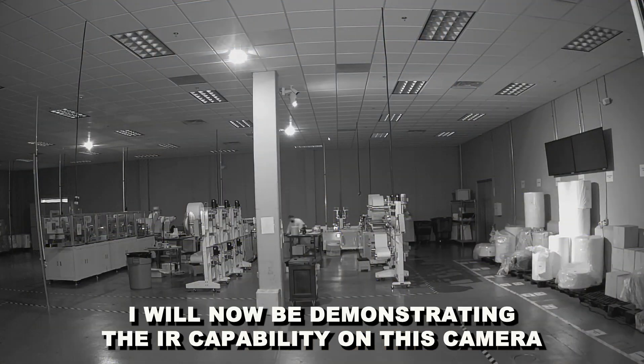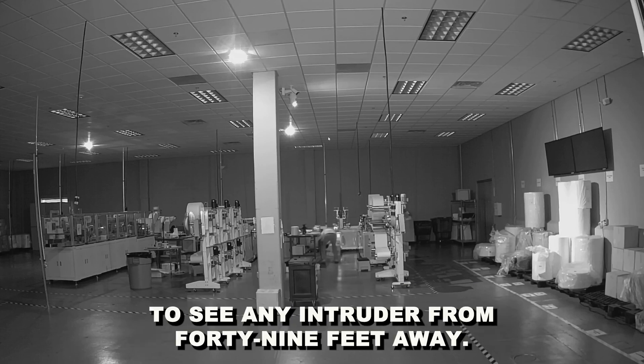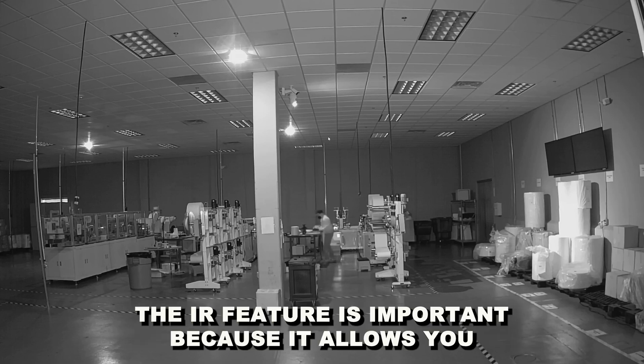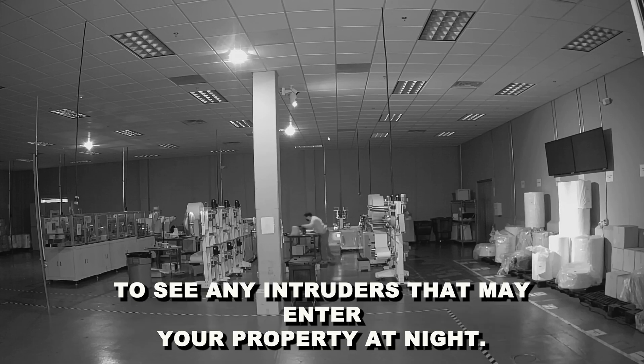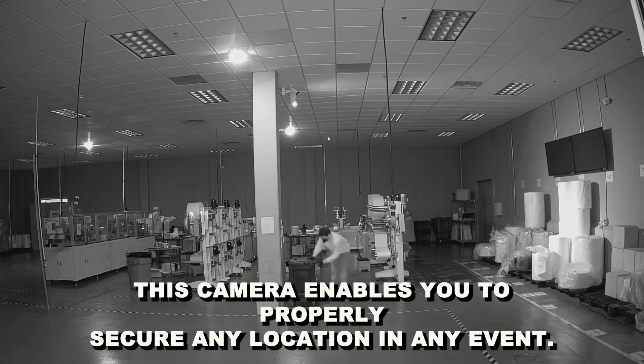I will now be demonstrating the IR capability on this camera. It's self-activated in low-light areas, so there's no setup needed. The IR light on this camera allows you to see any intruder from 49 feet away. The distance between myself and the camera is 50 feet. The IR feature is important because it allows you to see any intruders that may enter your property at night. No matter the situation, this camera enables you to properly secure any location in any event.